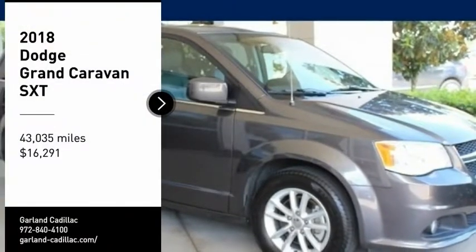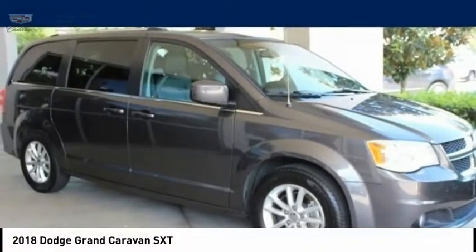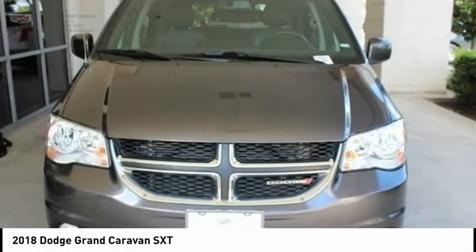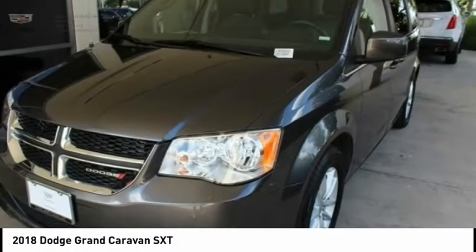We are pleased to show you the 2018 Grand Caravan. The Dodge Grand Caravan received the government's highest front and side crash rating of five stars.